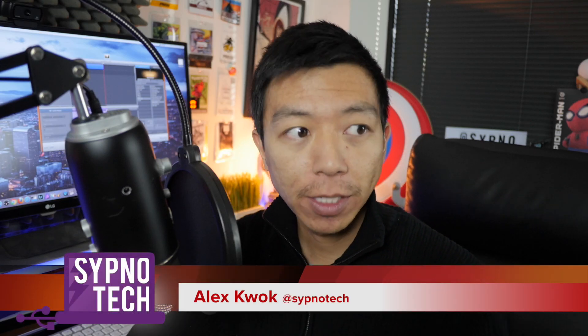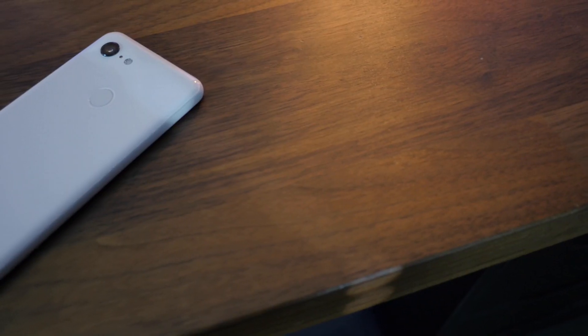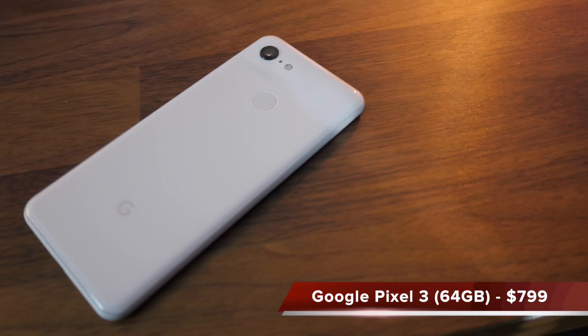Very rarely does a phone hit the office where I'm not necessarily too excited about it because I know what to expect. The Pixel 3 was one of those devices — we ordered it, it came in, and I was excited it was here but wasn't necessarily excited about the package for a few different reasons. I'm pleasantly surprised to tell you that my opinion has drastically changed and I am indeed very excited about the Pixel 3 as a smartphone. My name is Alex Zipno, Tech, welcome to the channel — we're going to talk about the Pixel 3 today in our full review.